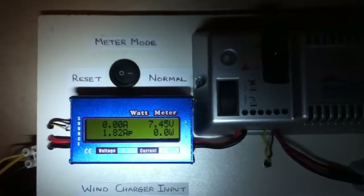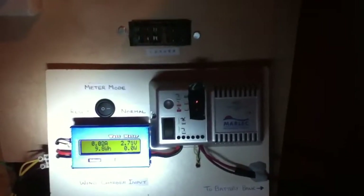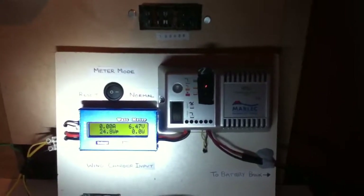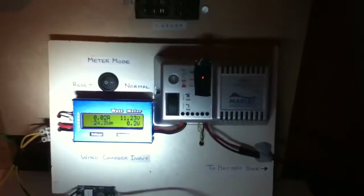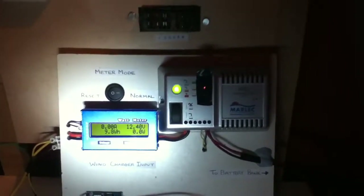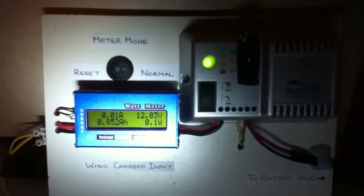One thing I wanted to mention: the batteries I'm using in the main bank are AGM batteries. Now for cyclic use — which is regular discharging such as you use every day — the charging voltages should be between 14.4 volts and 15 volts. The voltages for AGM batteries are quite high. Now, these are sealed AGM batteries, and if you choose the sealed option on your charge controller, you will find that the voltages are not high enough.